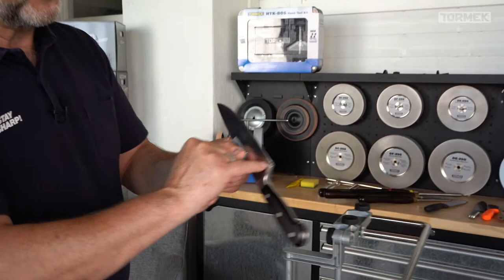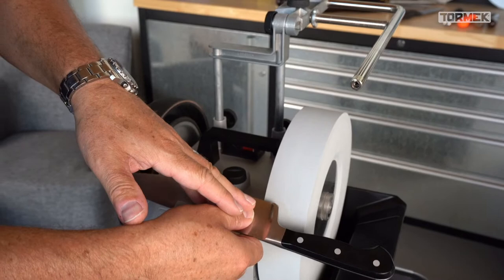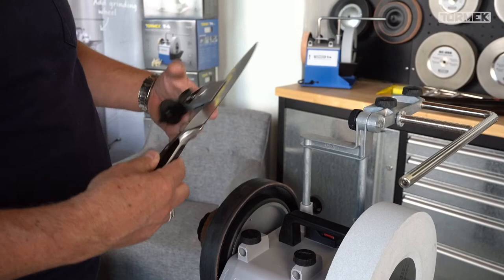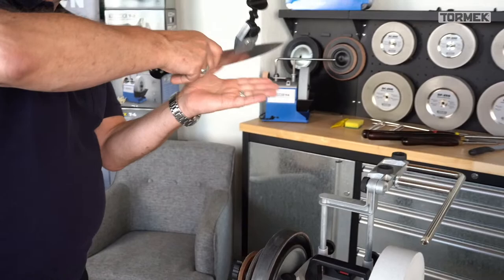For the bolster that gets in the way: with time and sharpening, the blade shortens and the bolster becomes more of an issue. Go in the direction where the stone moves away from you and work freehand around the bolster. You can even polish it on the leather wheel. Making the blade shorter helps — when cutting chives, you want to cut all the way through without the bolster stopping you.